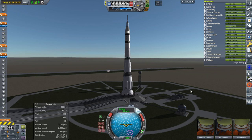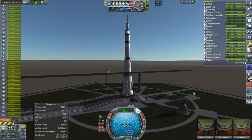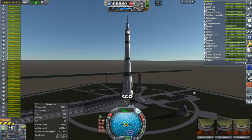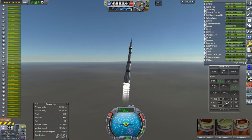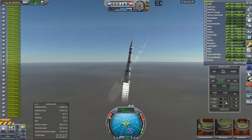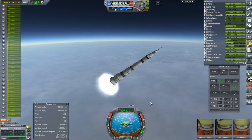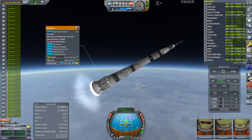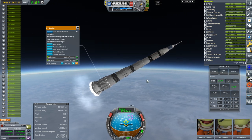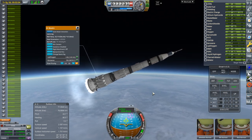SAS on, throttle up, and ignition. Launch. Not quite as high this time — look at all the aerodynamic forces on that. Throttle down. I forgot the grid fins this time — deploying at the last moment. Okay, hot staging and separation.